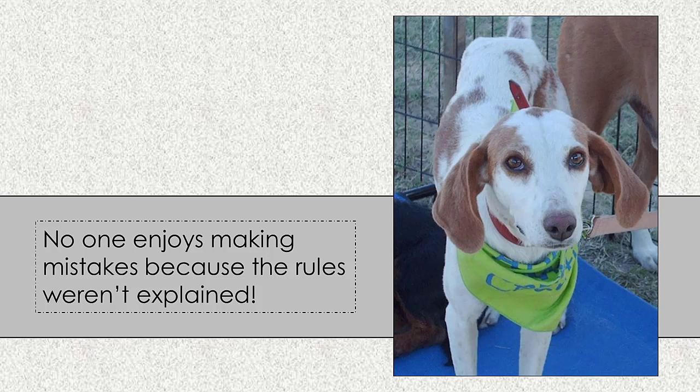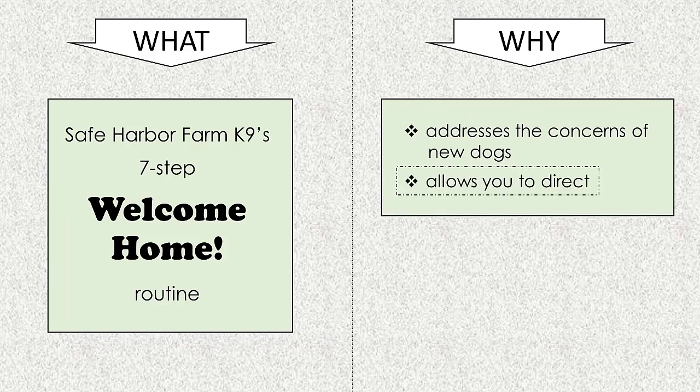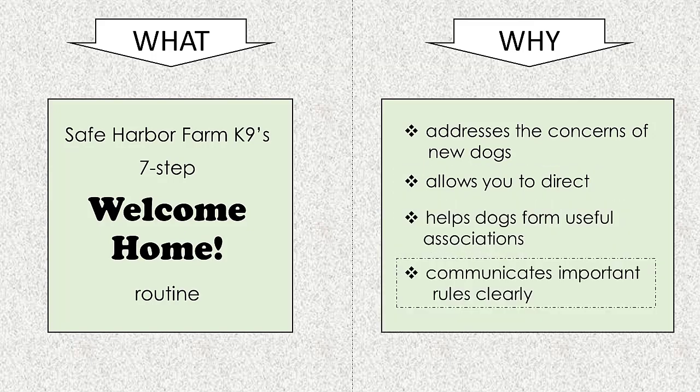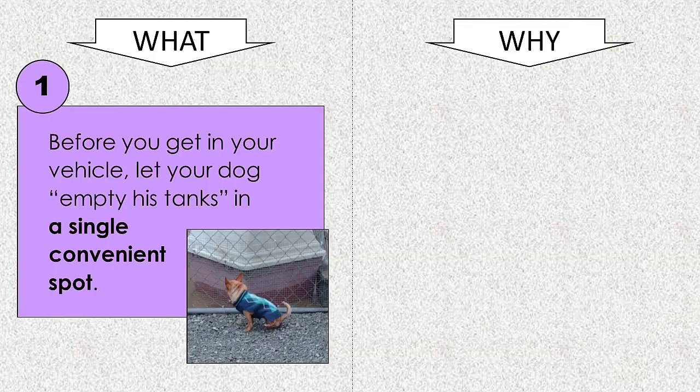No one likes the stress of uncertainty. The welcome home routine we recommend addresses the concerns of new dogs. It puts their people in a director's seat, helps dogs form useful and quite practical associations, and communicates important rules clearly. Most importantly, it begins the moment you attach your leash to your new dog's collar. First, before you get into your vehicle, allow him to empty his tanks — that is, his bladder and bowels — in a well-chosen spot.